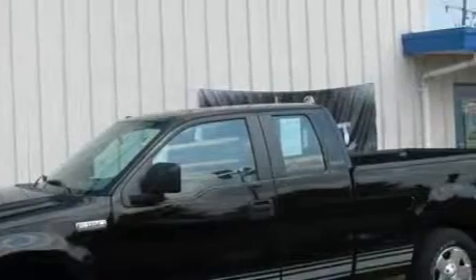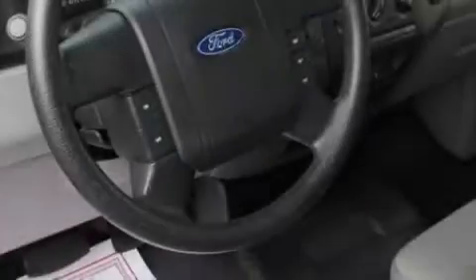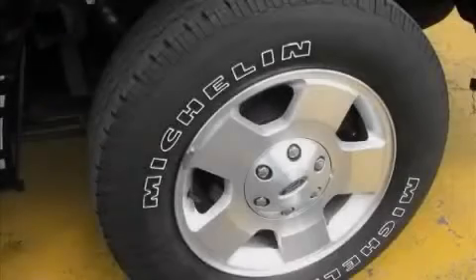It features a 4.6 liter 8-cylinder engine and an automatic transmission. Its top features include a CD player, a low tire pressure indicator, an anti-lock braking system, and this vehicle has fewer than 23,000 miles on the odometer.